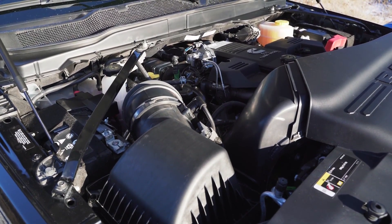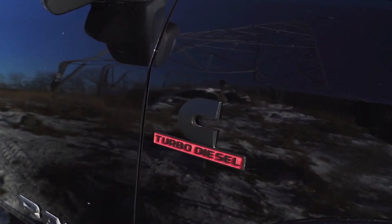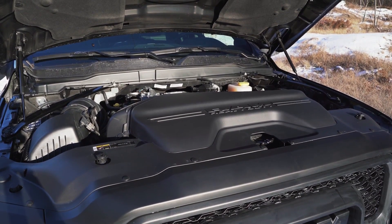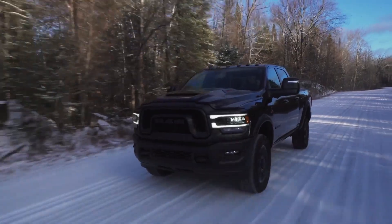Mated to a six-speed automatic transmission, that Cummins will put out 850 pound-feet of torque. Final drive is 3.73 or an optional 4.10. This is also the same Cummins that will put out a peak 1,075 pound-feet in the Ram 3500. It's a serious engine and one that's quite nearly unmatched in the segment.